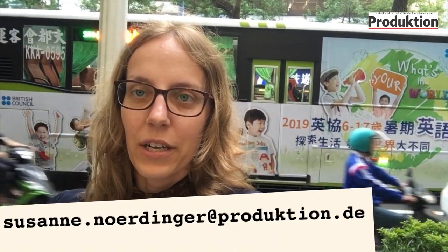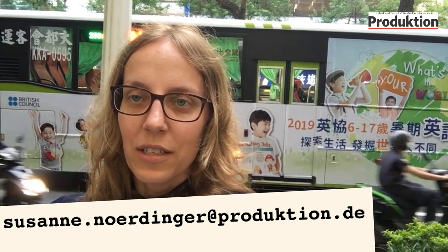I'm back in Taipei City now. After visiting several companies, I've shown you the concepts of smart manufacturing from four different manufacturers here. Are Taiwanese companies ahead in technology or not? Please write me a comment on this video or send me an email to susan.nerdinger@produktion.de. Thanks and see you soon.